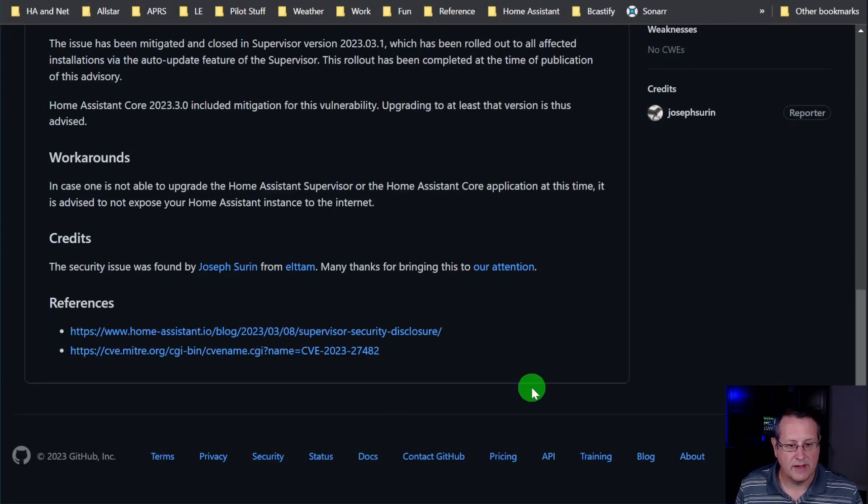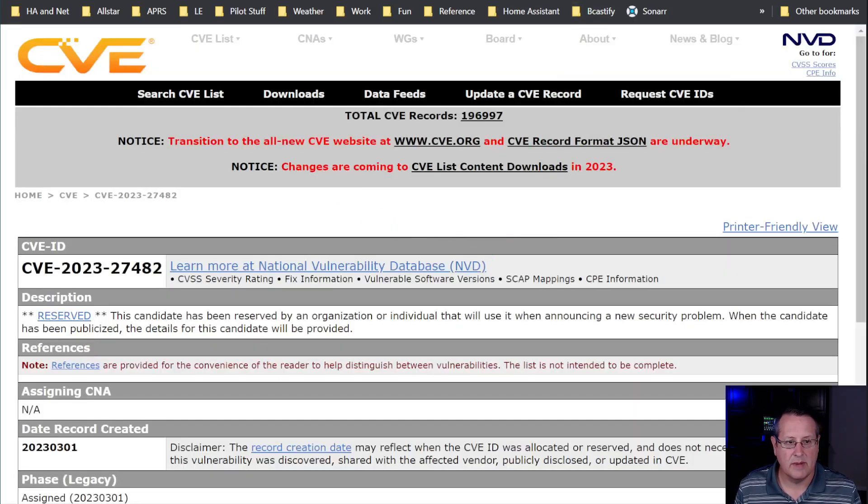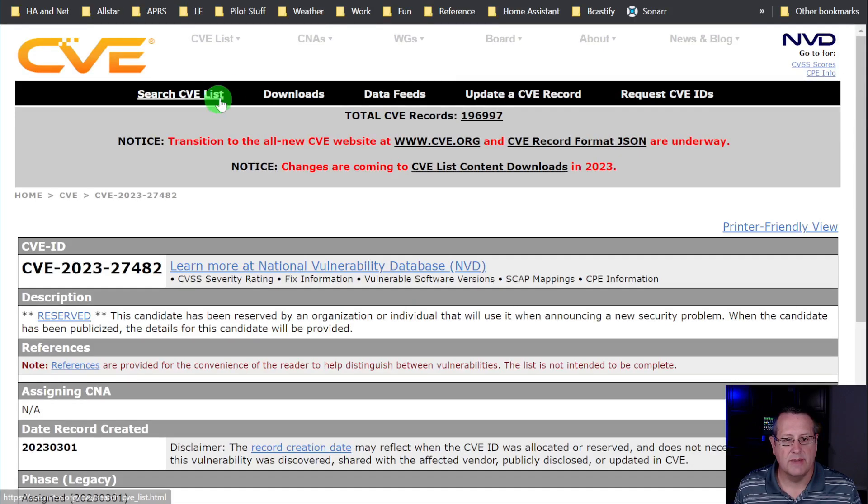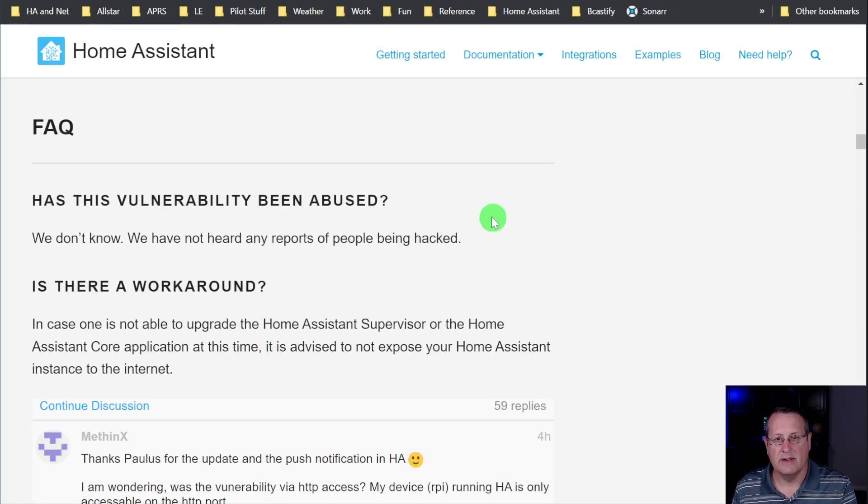It's not 100% foolproof — there are always ways for people to get inside local networks — so the best method is to do the upgrade. But if you can't, block any access to your Home Assistant instance from outside your local network. There is an actual CVE on CVE's website at mitre.org, though there's no information listed there right now. As for FAQs: we don't know if this has been abused, and there have been no reports of anyone being hacked.